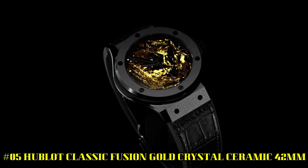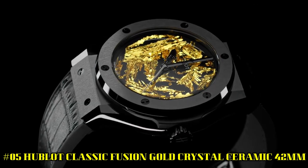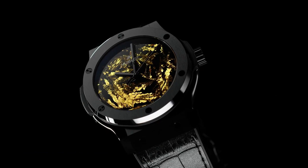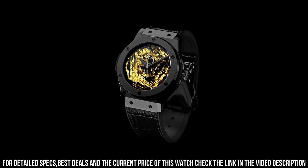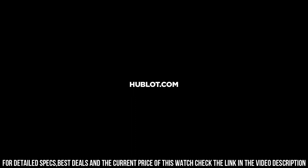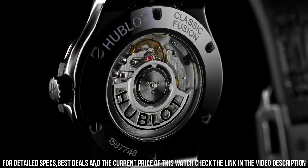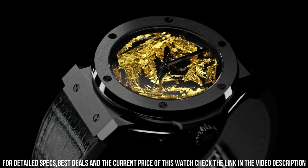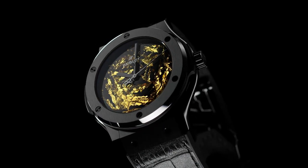Number 5: Hublot Classic Fusion Gold Crystal Ceramic 42mm. What a nice watch it is. Reference 542CX0660LR. Case size: 42mm. Case: Satin Finished and Polished Black Ceramic. Bezel: Satin Finished and Polished Black Ceramic with 6H-shaped black plated titanium. Water resistance: 50m or 5 ATM. Crystal: Sapphire with anti-reflective treatment. Dial: Polished Black with Unique 24K Gold Crystals. Caliber HUB1110. Self-Winding Movement. Power Reserve: 42 hours.